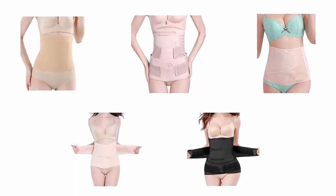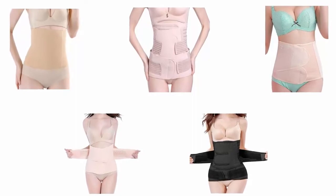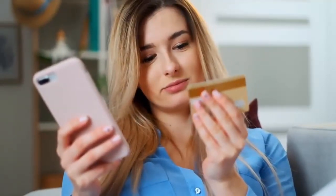In order to help you find the right one, we have selected and reviewed the best postpartum belly wraps, which are recommended by users and field experts. If you like any of them, you can buy through the link in the description.